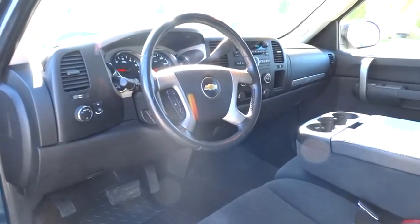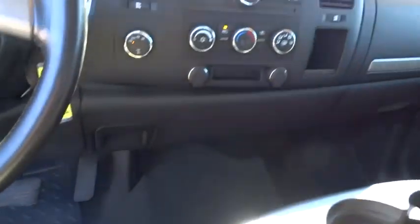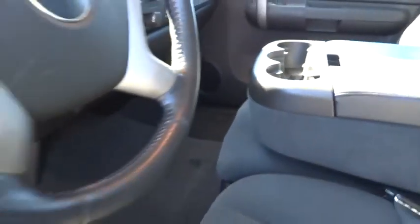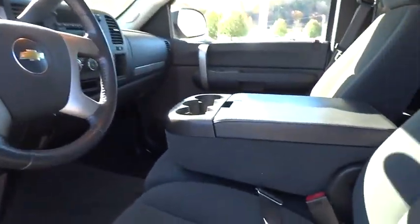Auto-dimming rear-view mirror, PPO, AM-FM stereo radio, rear defrost, CD player, power door locks, passenger airbag, security system, MP3 player, power windows, daytime running lights.